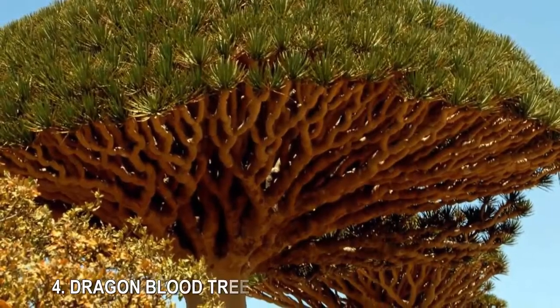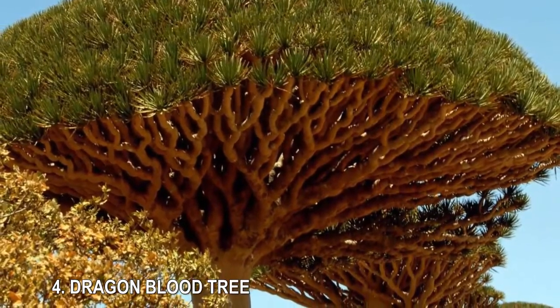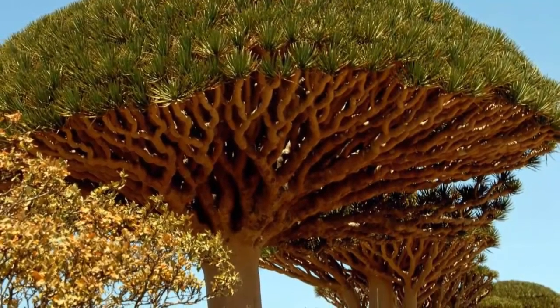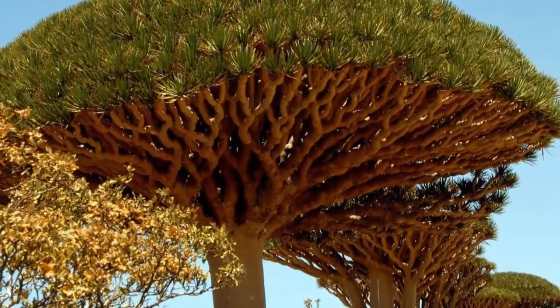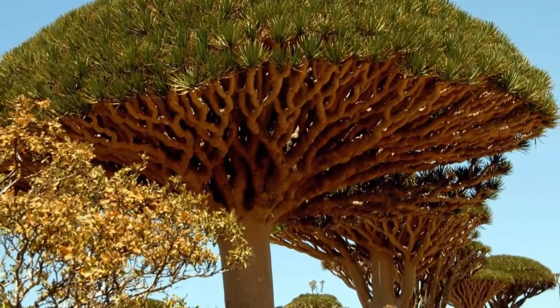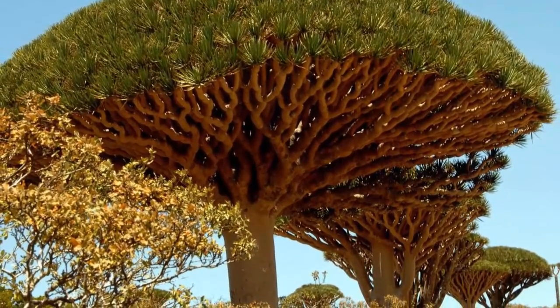4. Dragon Blood Tree. The dragon blood tree, native to Yemen, doesn't just look cool from the outside — it also bleeds red sap. Because of its crimson color, it's been speculated that the dragon's blood sap was used to give Stradivarius violins their distinct hue.